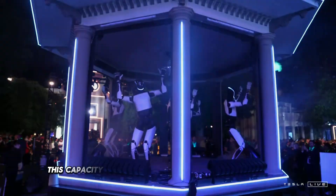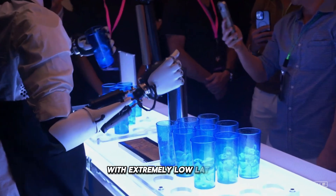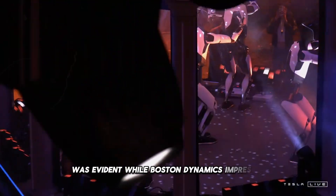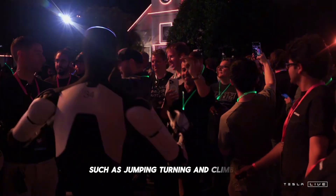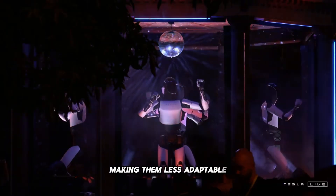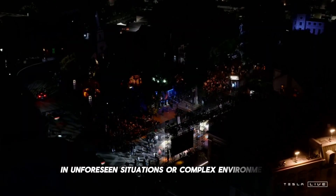This capacity allows Optimus to react almost instantly, with extremely low latency, as demonstrated in its first public presentation, where the power and precision of its artificial intelligence system was evident. While Boston Dynamics impresses with the physical abilities of its robots — such as jumping, turning, and climbing — their perceptual limitations are evident. Their systems rely on pre-programmed computer vision algorithms, making them less adaptable and more susceptible to difficulties in unforeseen situations or complex environments.